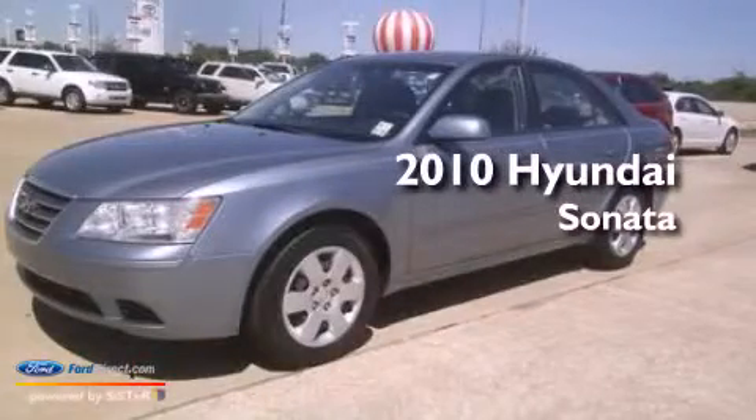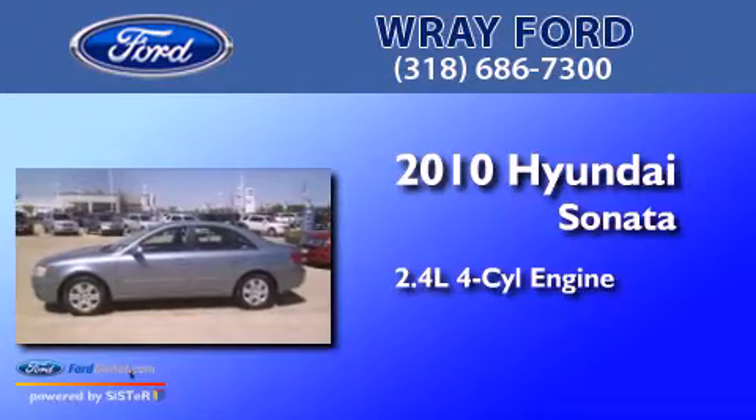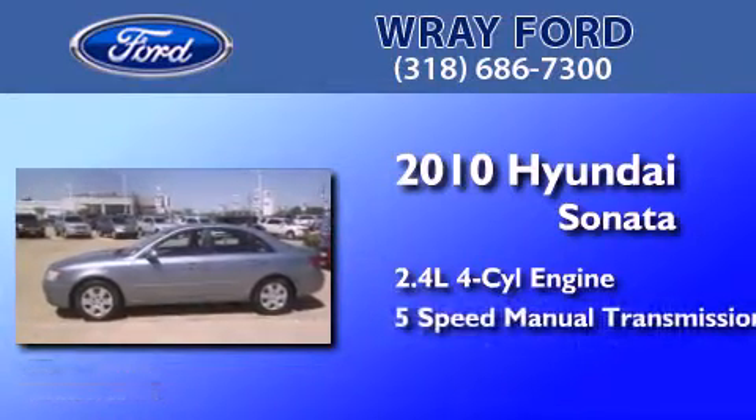This is a 2010 Hyundai Sonata. It features a 2.4-liter four-cylinder engine and a five-speed manual transmission.